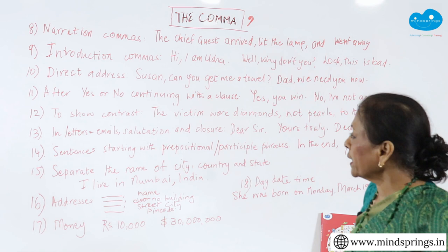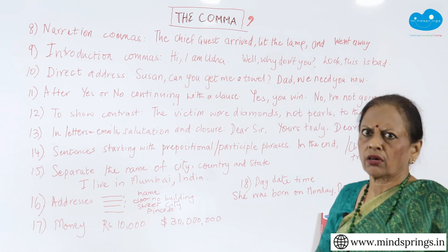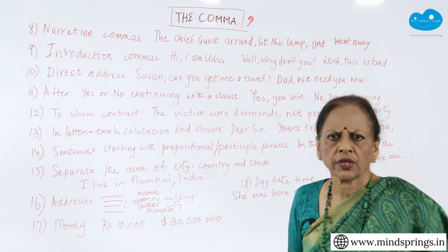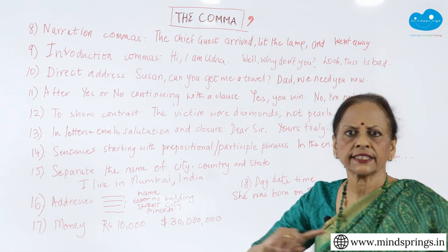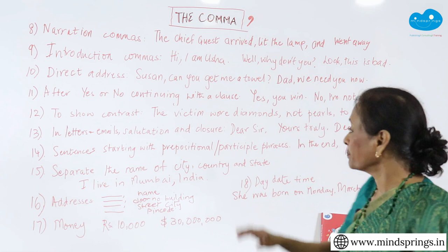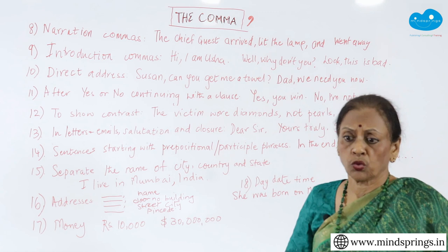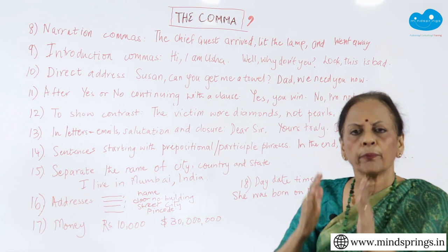The next one is after 'yes' or 'no' when you are going to continue the sentence. So I might say 'Yes, you win.' Or a longer sentence: 'Yes, I agree with you. I don't think we should go there.' When you say 'yes,' you need a pause. Or 'No, this is not fair.' 'No, I am not really happy with whom you are marrying.' After that 'no' or 'yes,' you need a pause — and that's a comma.